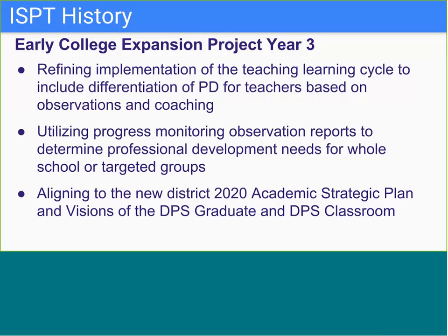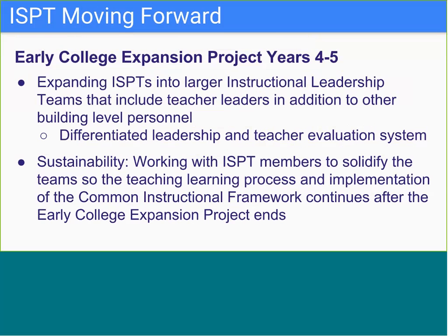While the ISPT functions differently at each school, every grant school has an ISPT that includes key instructional members having conversations and shaping the instructional work in the building. As we move forward into the last years of the grant, we see the early college instructional coaches' role as building capacity and helping teams identify a plan for sustainability.